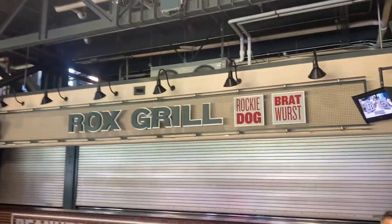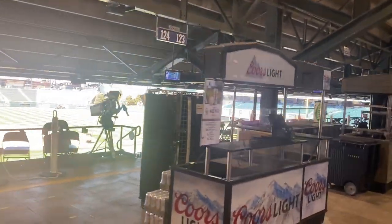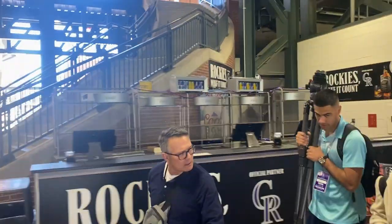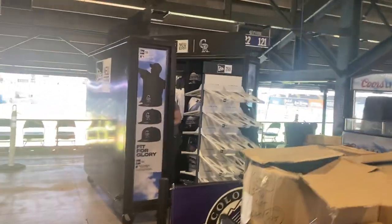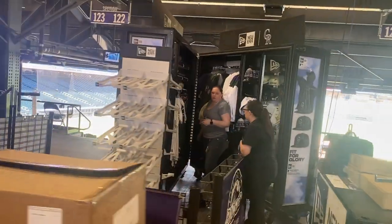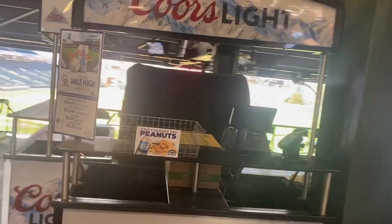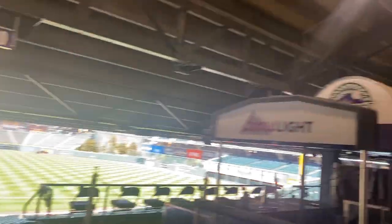There's the Jumbotron screen, Rocky the mascot, and the Coors lights. And the bars — the Tornado bar. The New Era store, the souvenirs — you can buy your jerseys and hats in here, baseball caps. Then another beer section, beer and hot dogs.